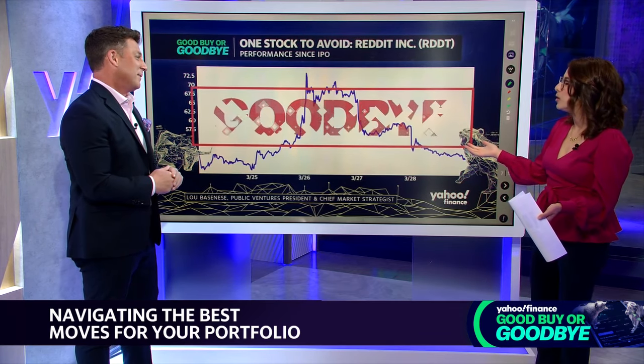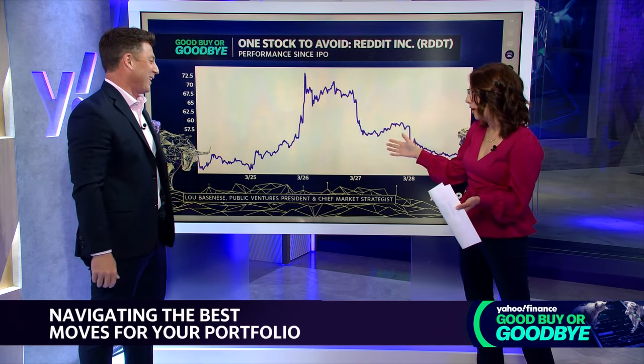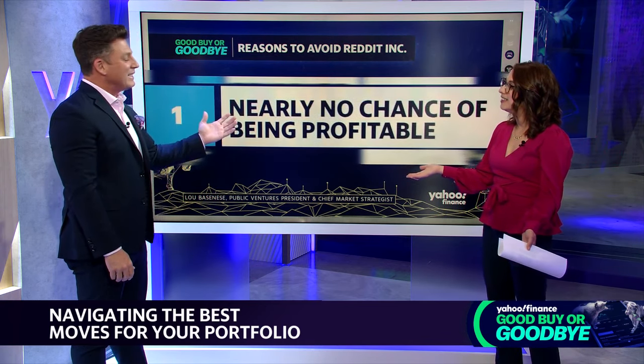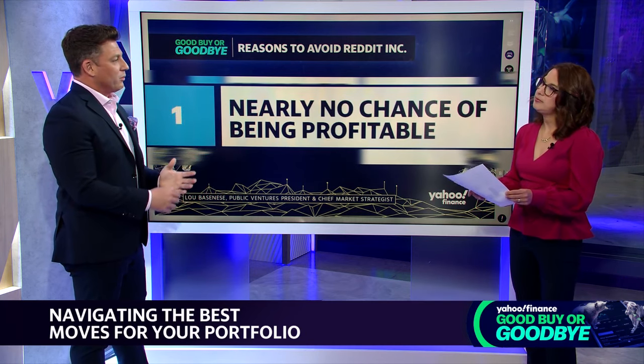Reddit is really interesting. This looks like a long-term chart but it's not — Reddit just went public, had a spike, and has since come back down. They've been running for 19 years without a single profit. They've got over $800 million in revenue, but when you buy any company it's for future profit potential, and I don't believe there's any here. The history proves that out.